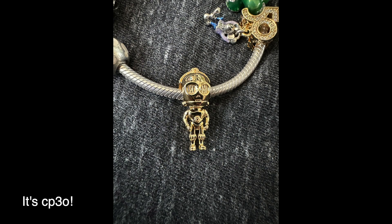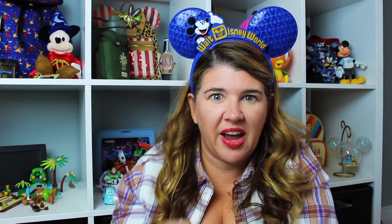And then I also got the gold R2-D2 charm to symbolize our Galactic Star Cruiser trip — his little legs and arms move. So those are the charms I got. Look for an updated Pandora collection coming soon because I have another bracelet in the other room.